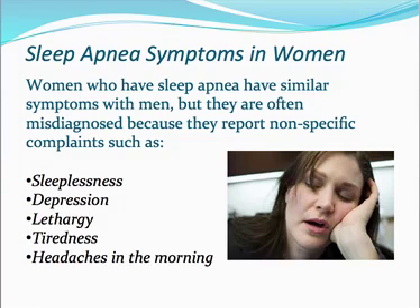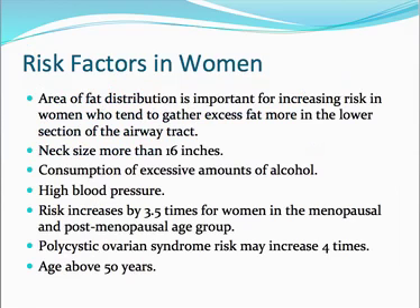How about in women? Women who have sleep apnea have similar symptoms to men, but they are often misdiagnosed because they report nonspecific complaints such as sleeplessness, depression, lethargy, tiredness, and morning headaches. The area of fat distribution in women is important — women tend to gather excess fat more in the lower section of the airway tract, which increases their risk.